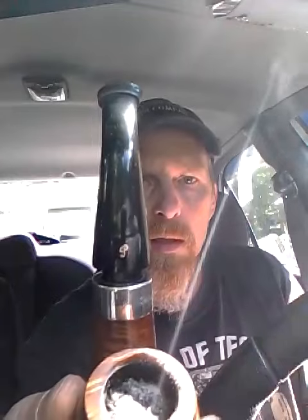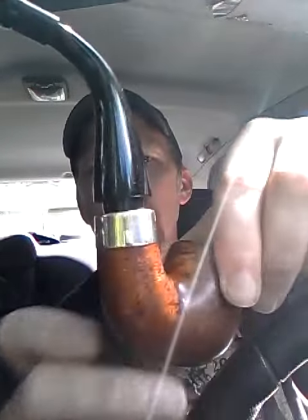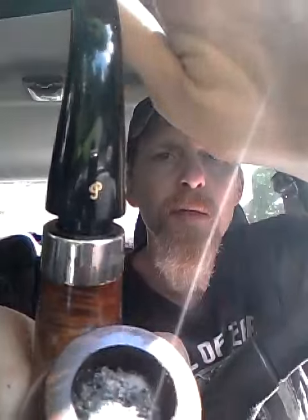Smoking some Peter Stokkebye's Luxury Bullseye Flake. And this Peterson Mark Twain — it's a limited edition. This is number 177 of 400. This is the first edition they made, they put out.